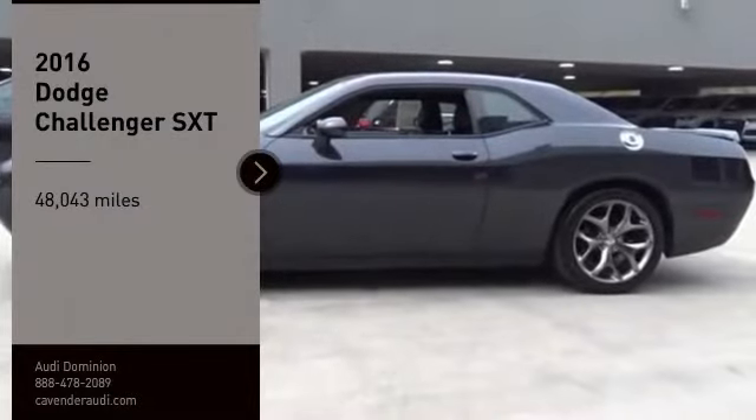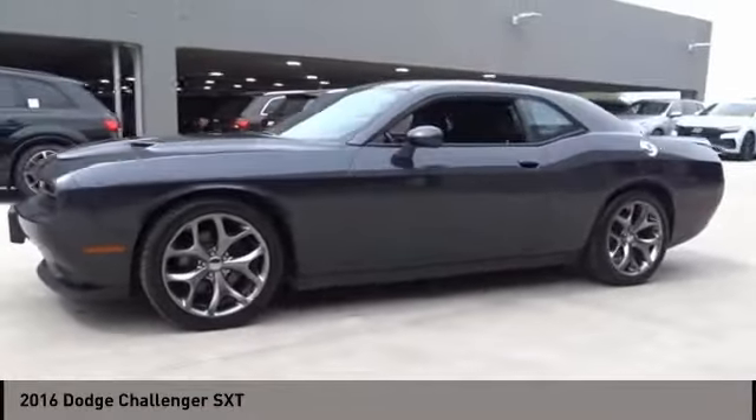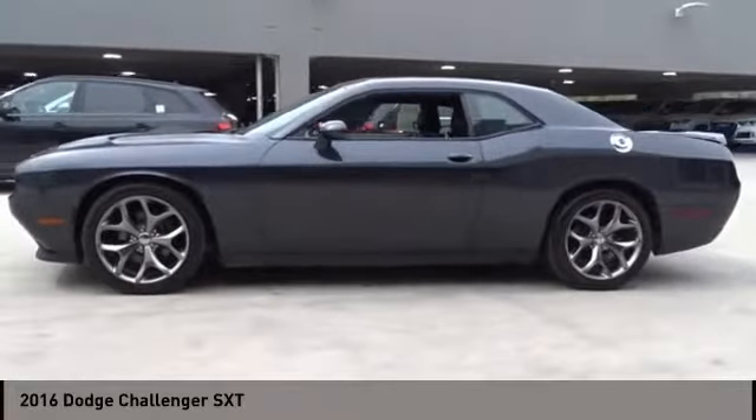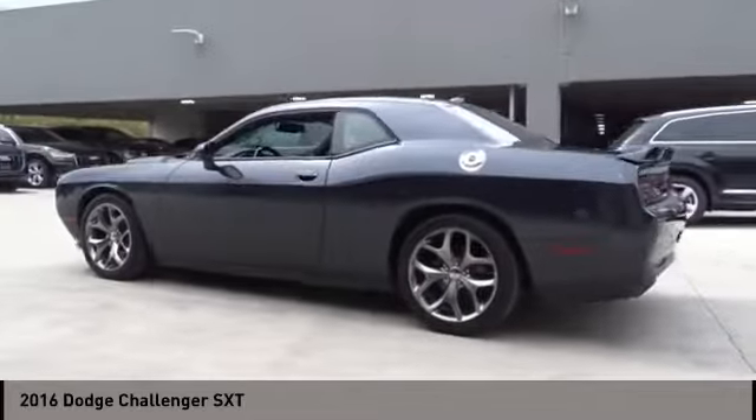We are pleased to show you the 2016 Challenger. Rated most appealing midsize sports car by J.D. Power and Associates, the Dodge Challenger delivers on style and performance.